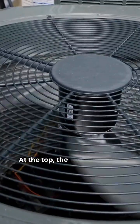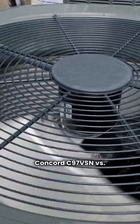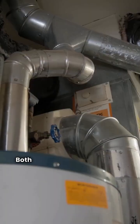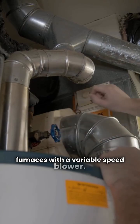At the top, the premium units are almost identical. Concord's 97VSN versus Franklin FDM97VS. Both hit 97.0 AFUE. Both are communicating two-stage gas furnaces with a variable speed blower.